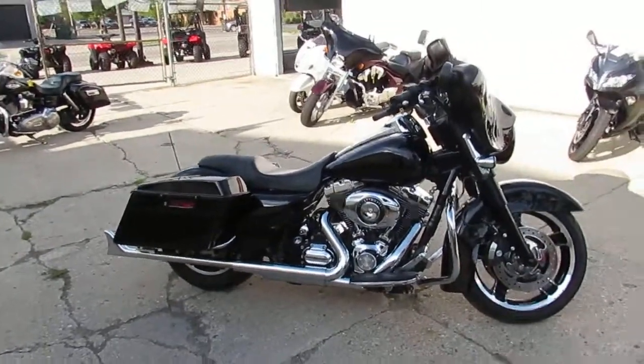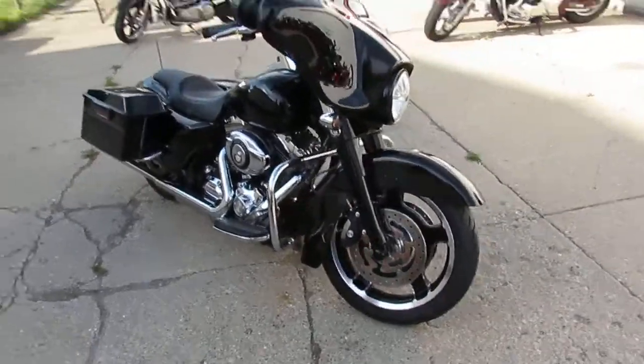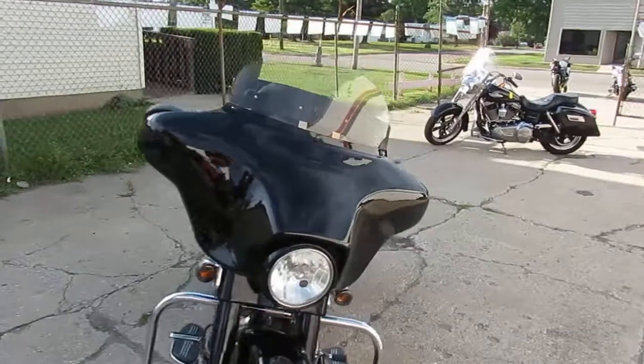Hey guys, it's Approval Powersports, used Harley Davidson headquarters. We've got over — what do you think, Andrew — 150, 200 used Harleys? Right about it, right on. There goes one of our happy customers right there.